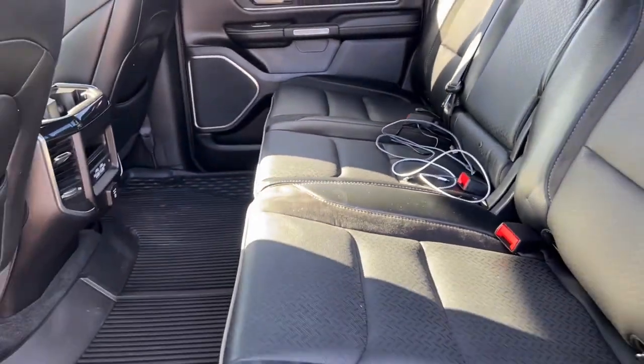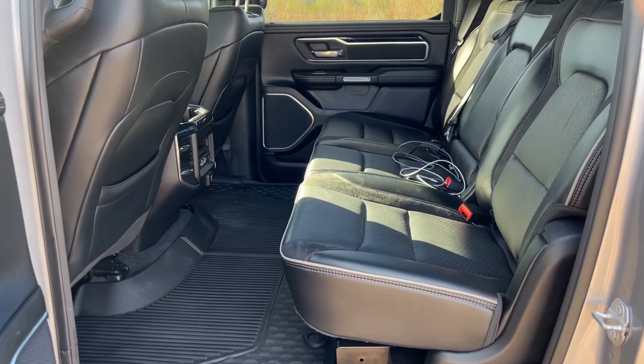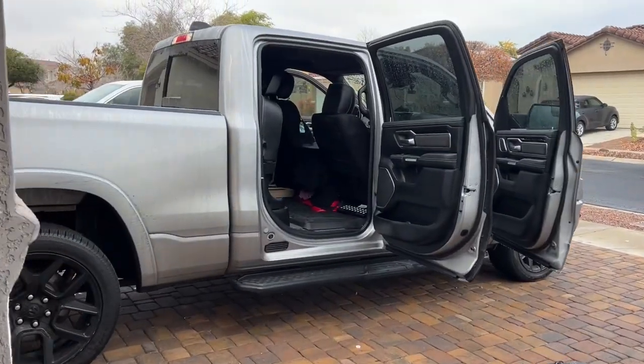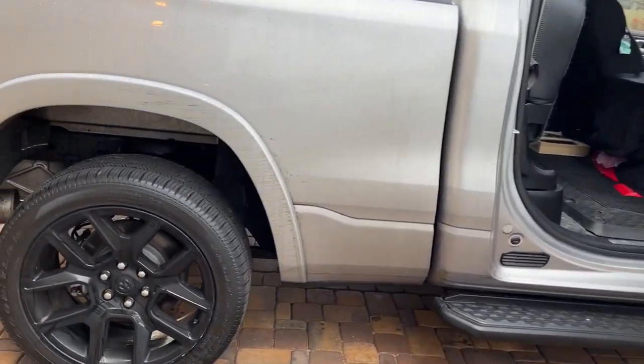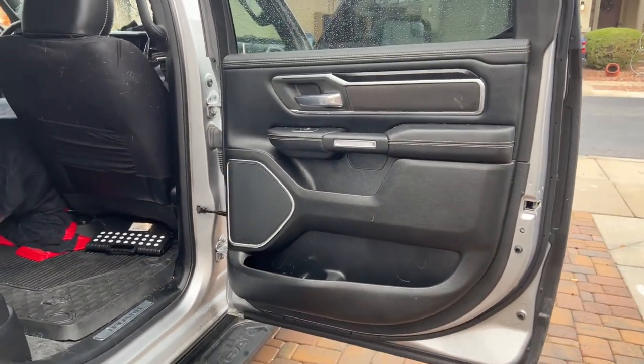It's nice and clean now. We really used this truck to its full capabilities. The dogs had plenty of room back here. You can see it's a little bit dirty — I will be vacuuming it out right now.